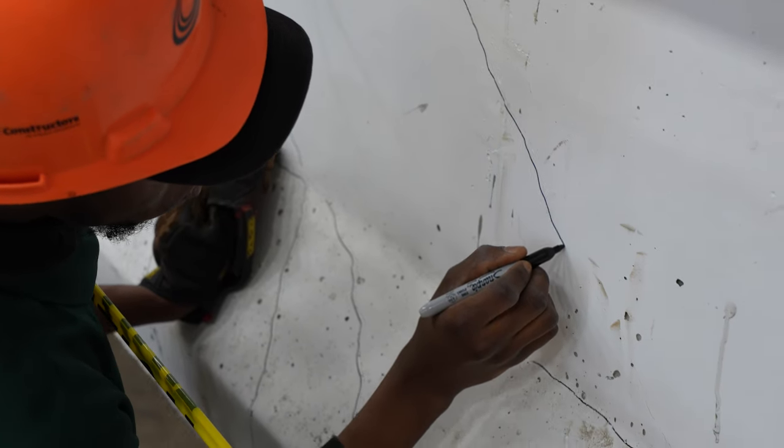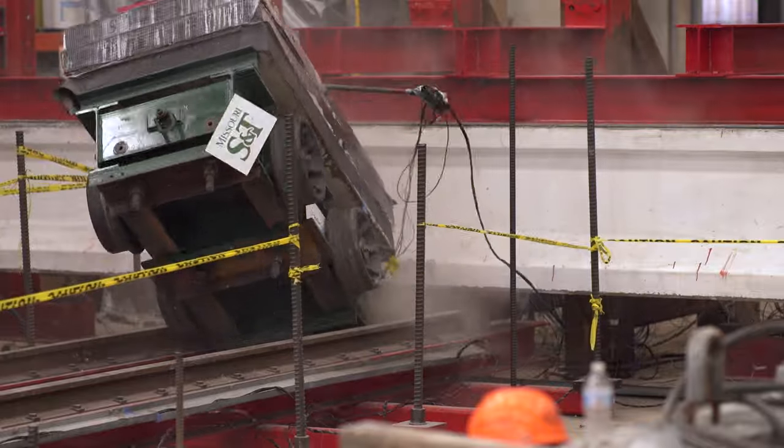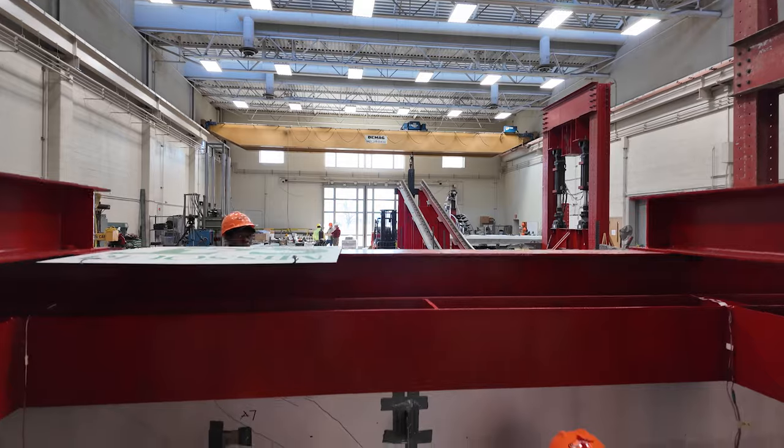Researchers at S&T will conduct 14 of these collisions, in which a 7,000 pound cart goes down the railway and plows into the girders. They say this will help with bridge safety and maintenance and lead to cost savings as well.